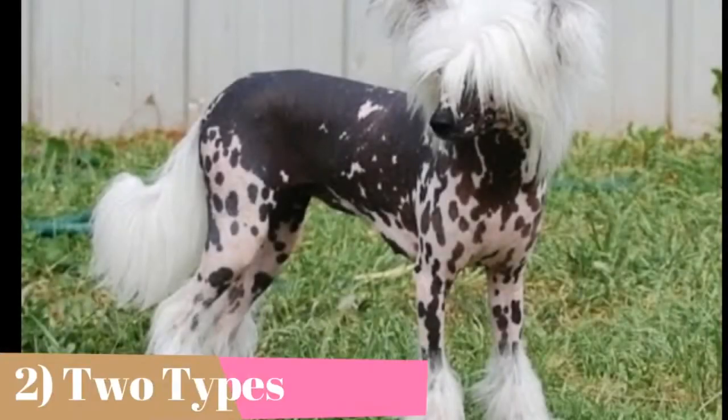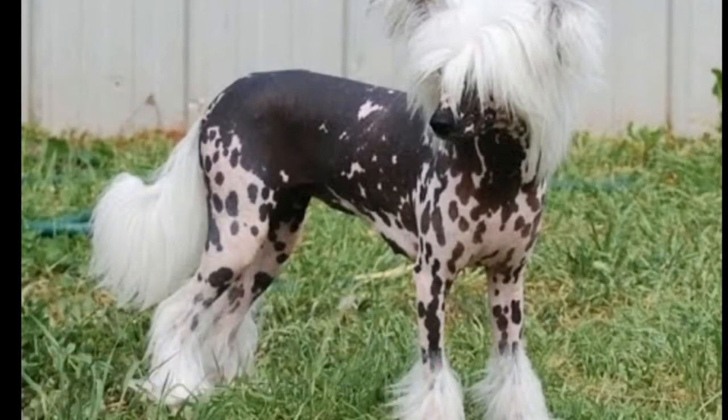The two types of Chinese cresteds are the powder puff and hairless varieties. The powder puff Chinese crested has a coat of straight hair that covers its entire body. The more well-known type is the hairless variety, which is in truth only mostly hairless, with tufts of fine, silky hair on the head, tail, and feet. These tufts are called the crest, plume, and socks, respectively.